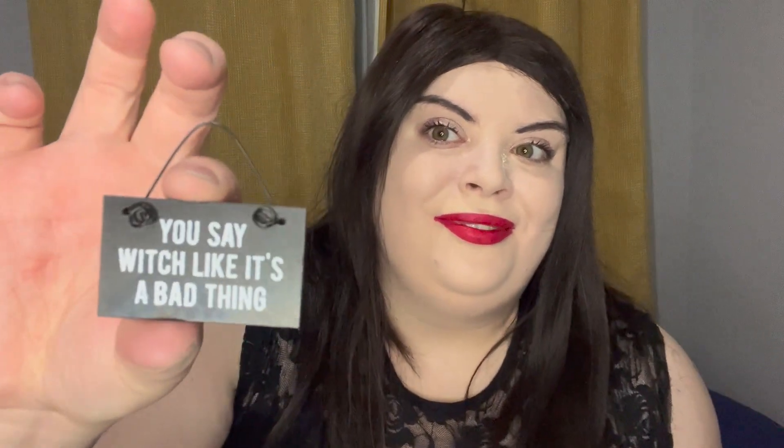The next item is in this little bag — very very cute. We have this little sign which says 'witch' like it's a bad thing. I absolutely love this, I'm definitely going to hang this somewhere. I think it's very very cool. This box is just incredible — I am just obsessed. I'm definitely going to be getting this every month.